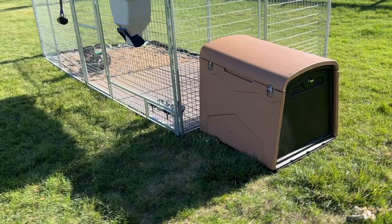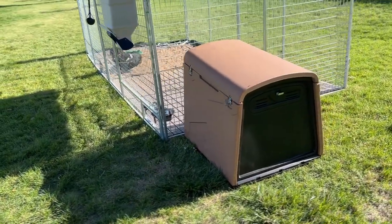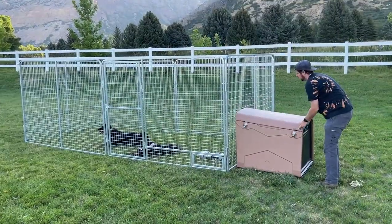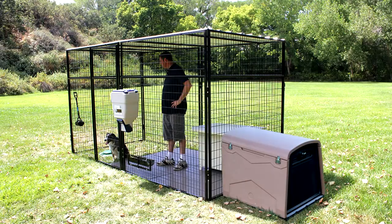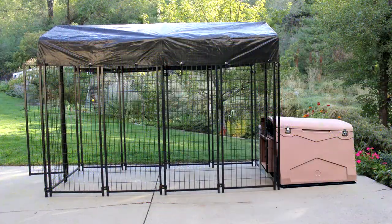Optional doghouse heater available. Of course, this doghouse can be added to any size and style of dog run we offer, large or small — like our most popular galvanized pro kennels, our 7-foot kennels, value kennels, and dogios.